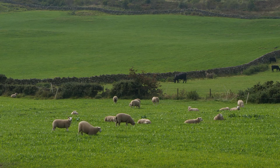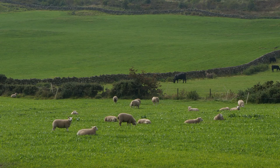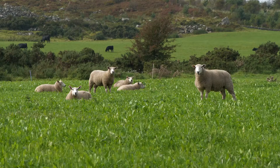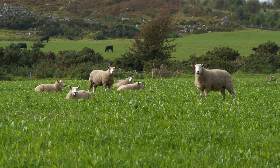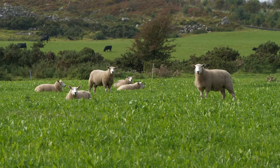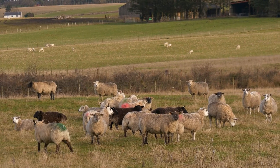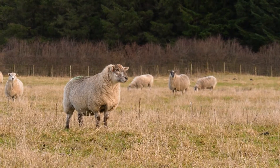In Scotland, sheep scab has been a notifiable disease since 2010, but higher notifications have been recorded in the last 12 months following a government-funded project to detect sheep scab in Lewis and Harris. In this video we hear from Kirriemuir-based vet Ed Hill, who discusses the diagnosis, treatment and control of sheep scab.